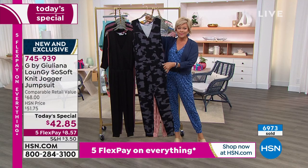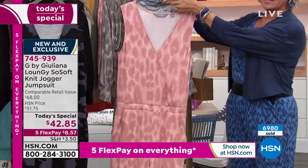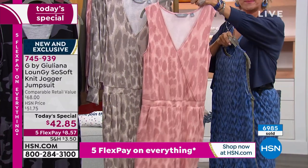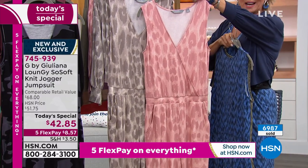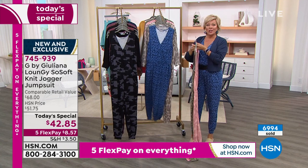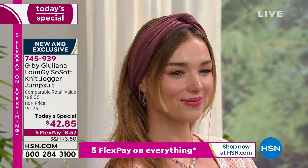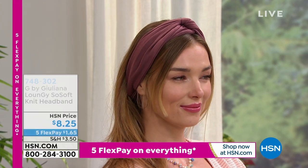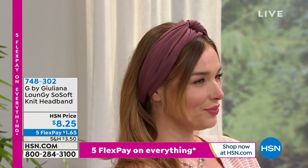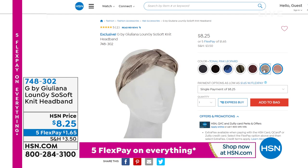Our star includes the black camo, solid black, solid plum rose, and the two e-cats in olive or the blue I'm wearing, plus the two tonal leopards in pink or gray. Item is 745939. Don't forget the 5 Flex — it's only $8.57 to get it. The headbands have been incredibly popular — only $8.25, and you even have a 5 Flex option at $1.65. A lot of you are getting a couple — one solid and one print. They're here to match any and all of the Today Specials. Item number on the headbands is 748302.